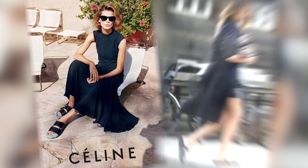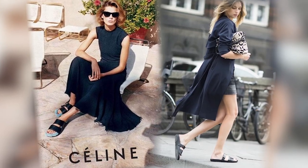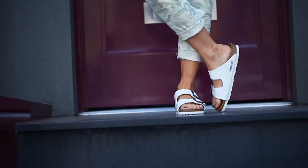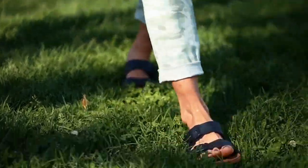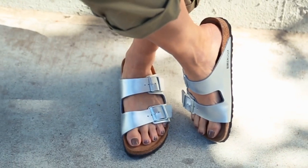Groundbreaking designers like Celine and Givenchy have embraced the Birkenstock style and all of a sudden we just started seeing them everywhere. They have this minimalist luxury appeal to them that makes them work with almost anything.